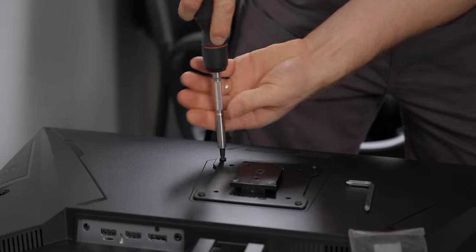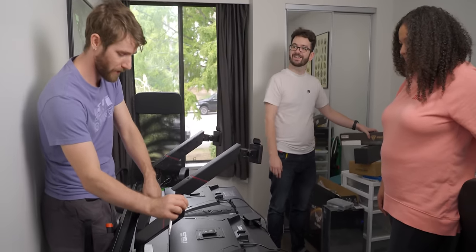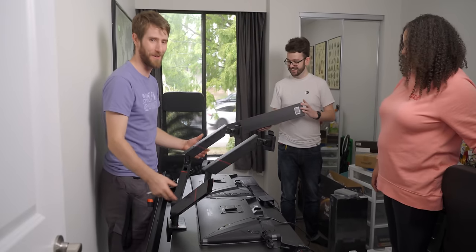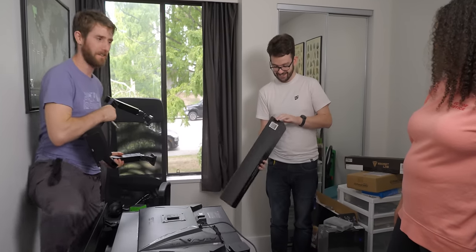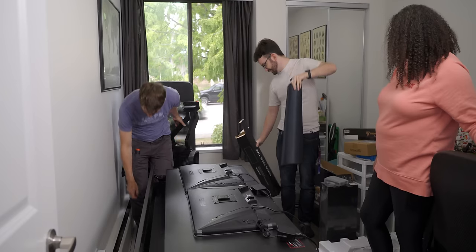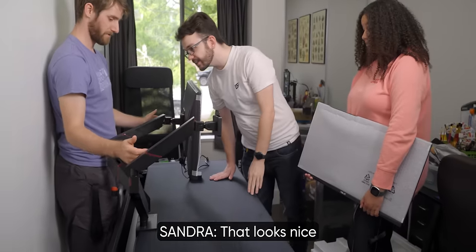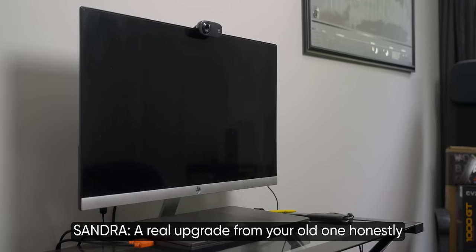Luckily, your boy knows how to patch drywall. Before you put that on, we should roll out the desk pad. Don't you dare — okay good. He had his hand on the other one. I could never. I thought I knew you, until I saw... I accidentally kicked a piece off your radiant heater. No, that's supposed to come off. That looks nice — it's frickin' awesome. That's a real upgrade from your old one, honestly.